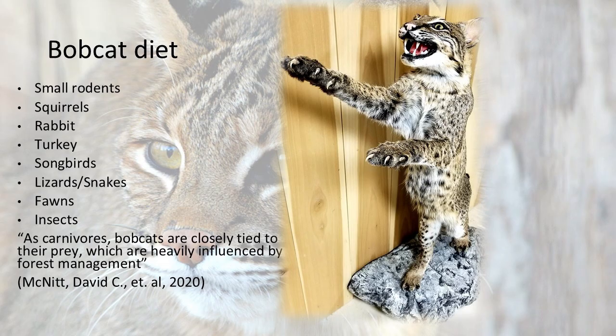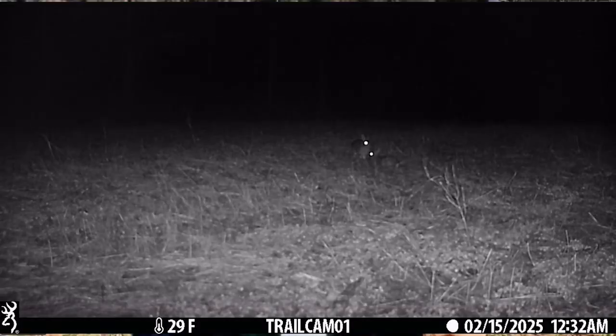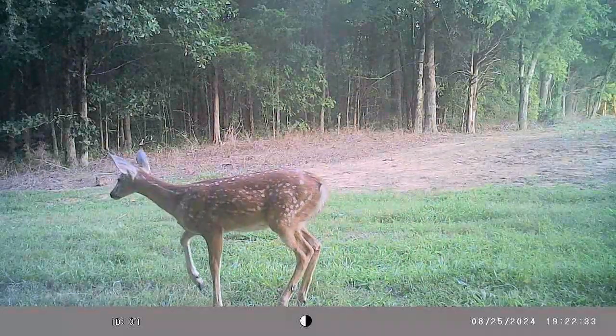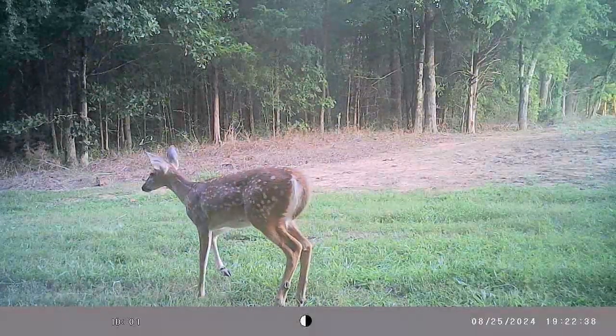Bobcats will eat anything that's small enough for them to catch. That includes a lot of mice, moles, squirrels, rabbits, sometimes deer fawns, and birds — songbirds, waterfowl, turkeys, whatever is available.